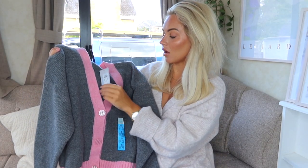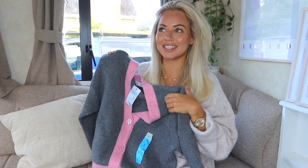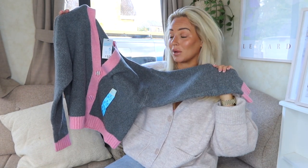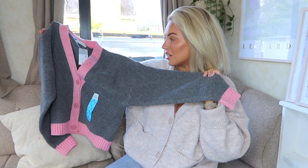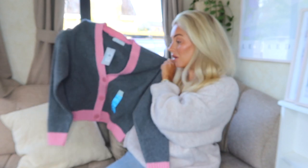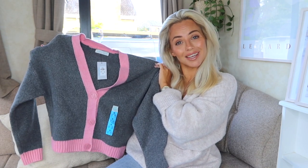Next up is this gray and pink cardigan, which was 12 pounds. I got it in a size small, which is a 10 to 12. I just love the colors — I feel like it's Clueless meets 2022. I would wear this with jeans and I think it's really cute and fun. Autumn and winter can make my wardrobe colors a bit flat, so this is the perfect way to introduce a pop of color — still neutral-ish with a hit of pink.